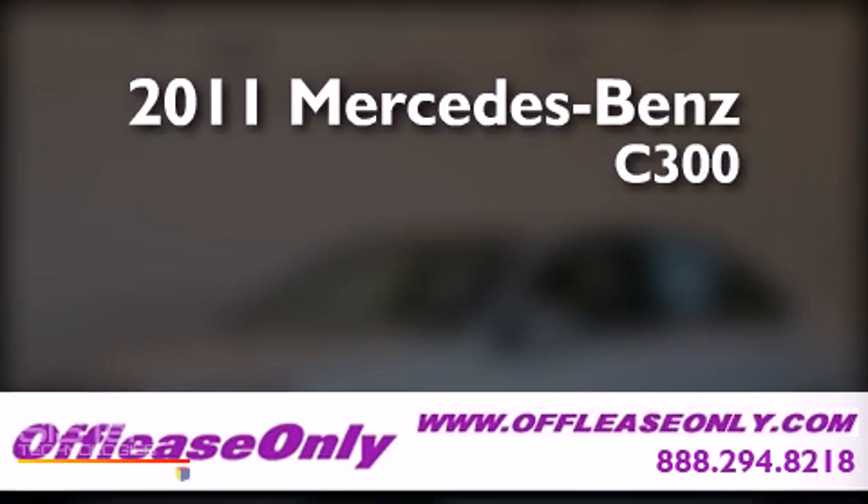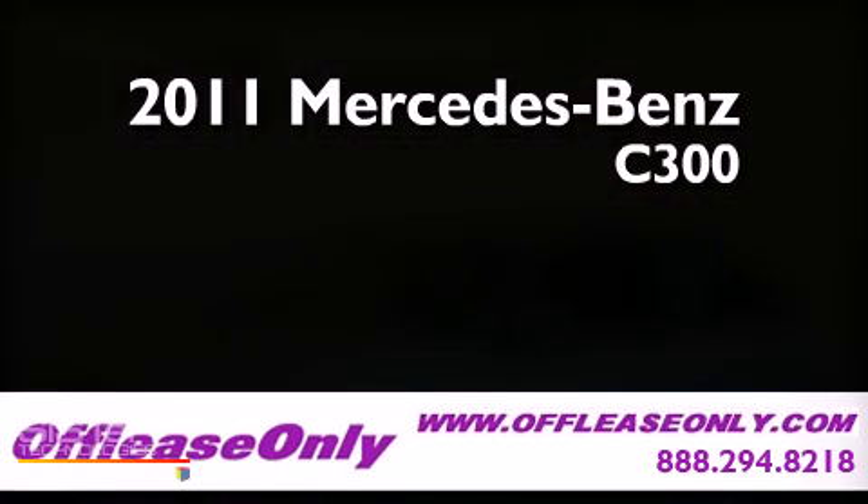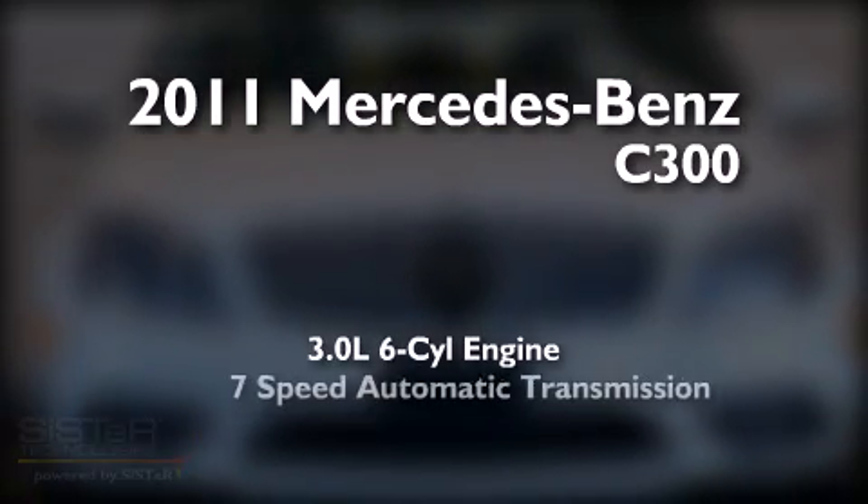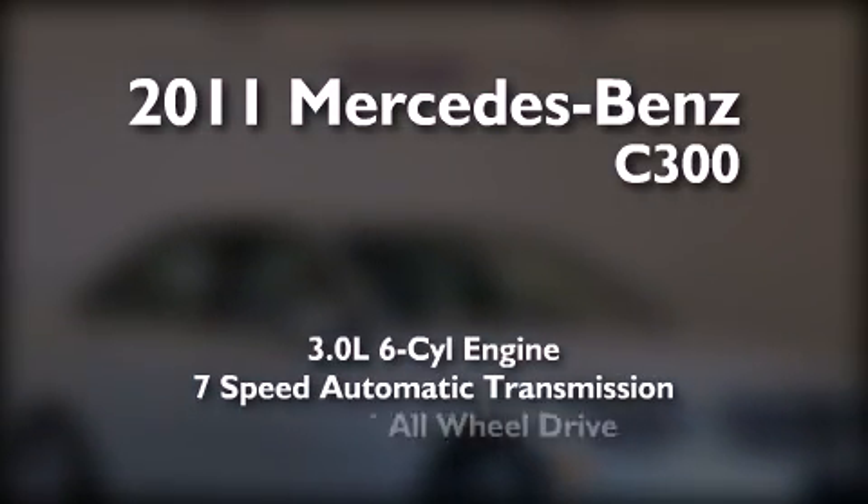This is a 2011 Mercedes-Benz C300. It has a 3.0-liter, six-cylinder engine, a seven-speed automatic transmission, and all-wheel drive.